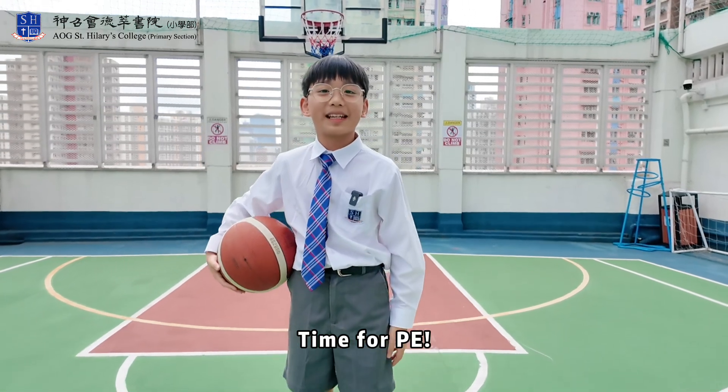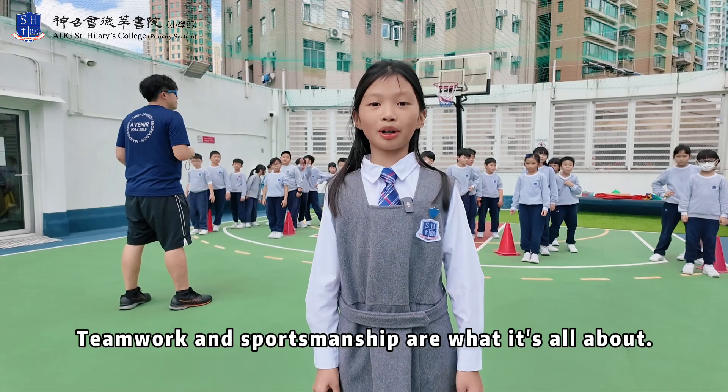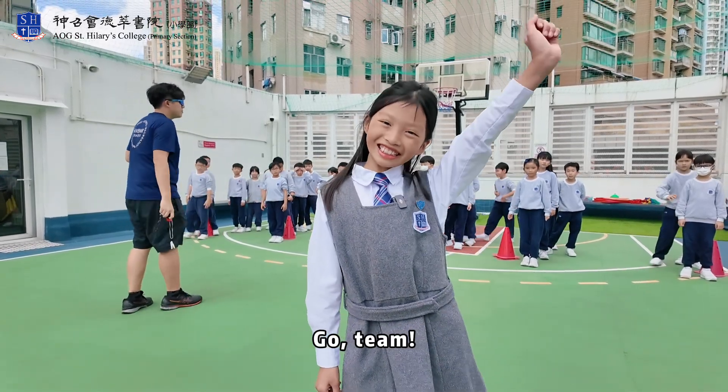Time for P.E.! We believe in a healthy mind and a healthy body. Teamwork and sportsmanship are what it's about. Go team!